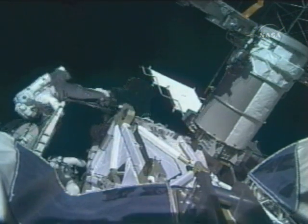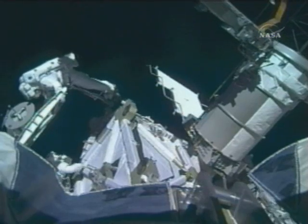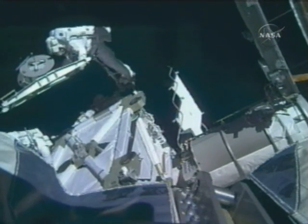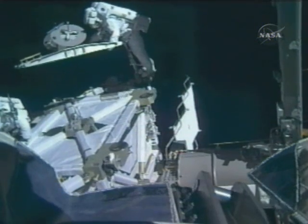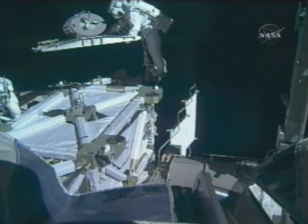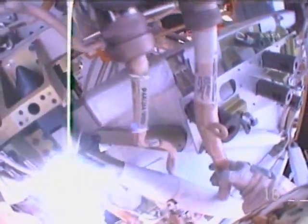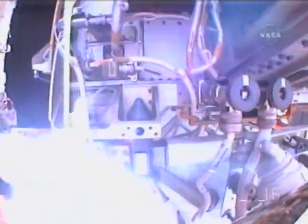A little maneuver here — got about 6 to 10 inches of clearance. The crew has moved on to some get-ahead tasks, including mating S-5 to S-4 umbilicals — a get-ahead task to set the stage for the arrival of the S-6 solar array pair scheduled for next year.